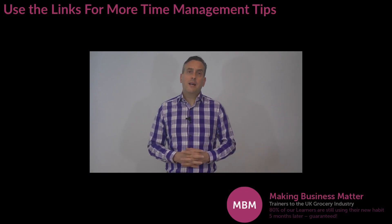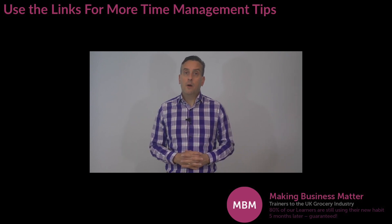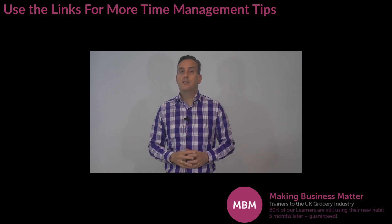Now that you understand a little more about file email, click the link in the description below to read the ultimate guide to time management skills.